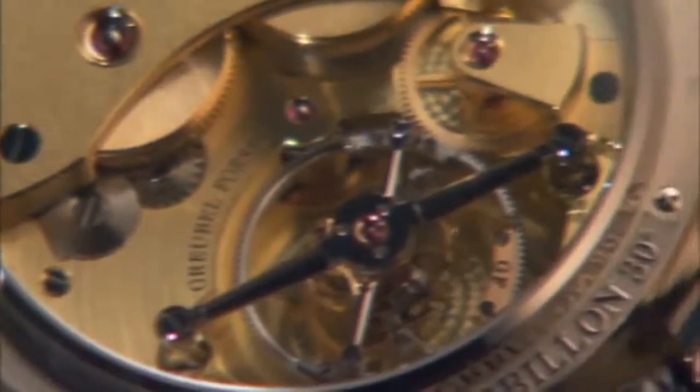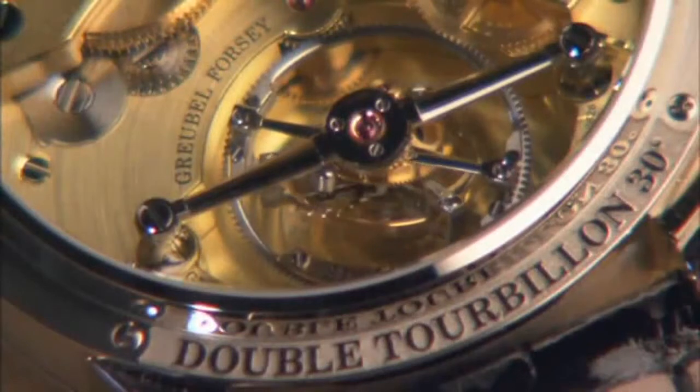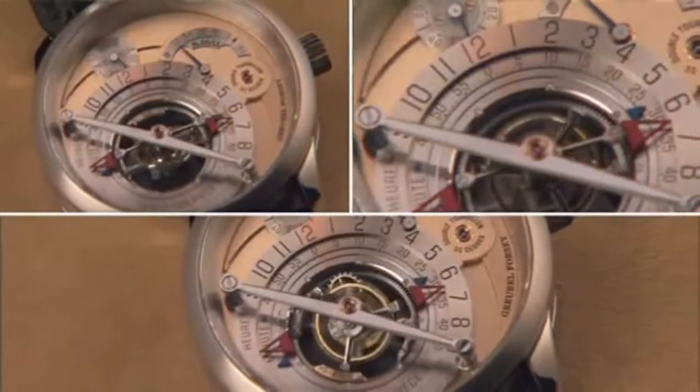The double tourbillon 30 degrees is the company's first watch. We wanted to create something which brought together the invention but also to put back into value the high level of finish which is in the tradition of hand watchmaking.